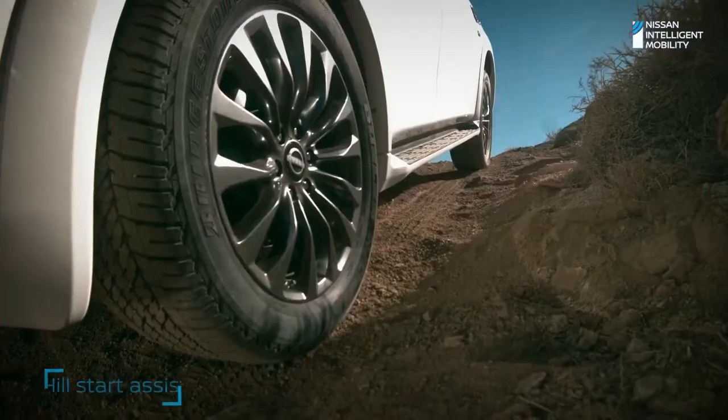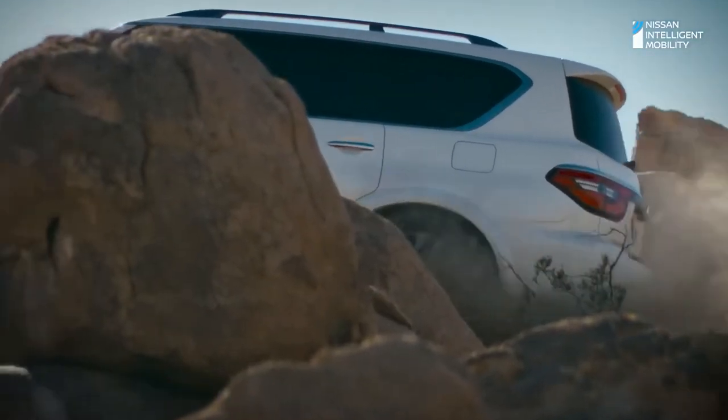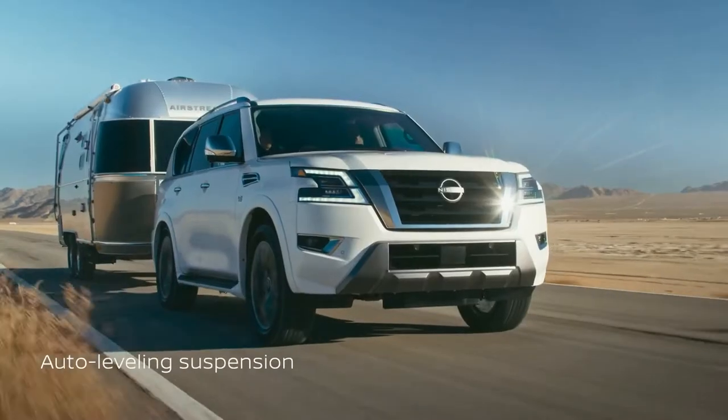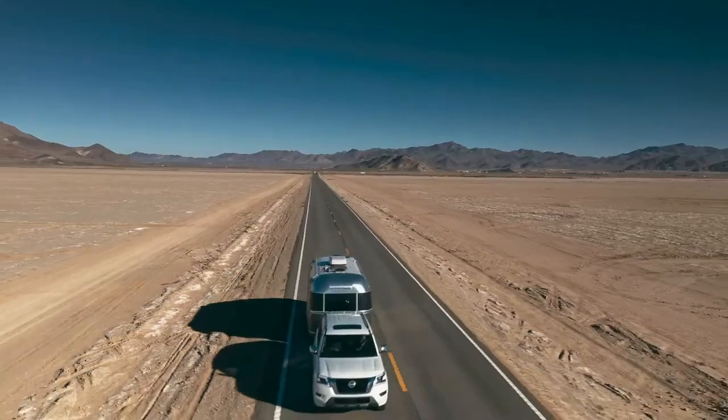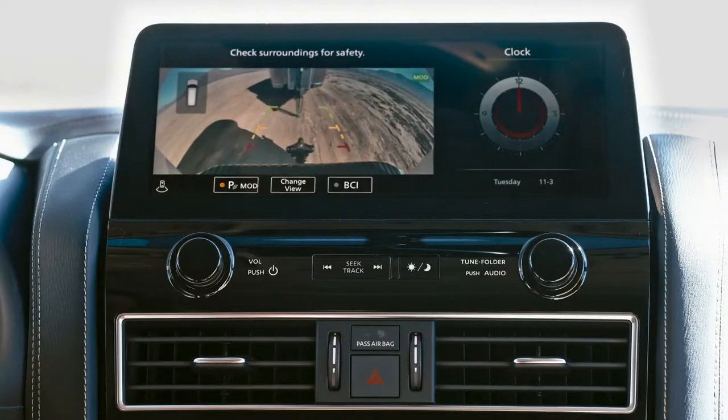For steep hill climbs, Armada has tech to make it easier. Towing and off-roading — Armada loves boats. When you want to tow bigger boats and bigger trailers, you'll make it look easy.